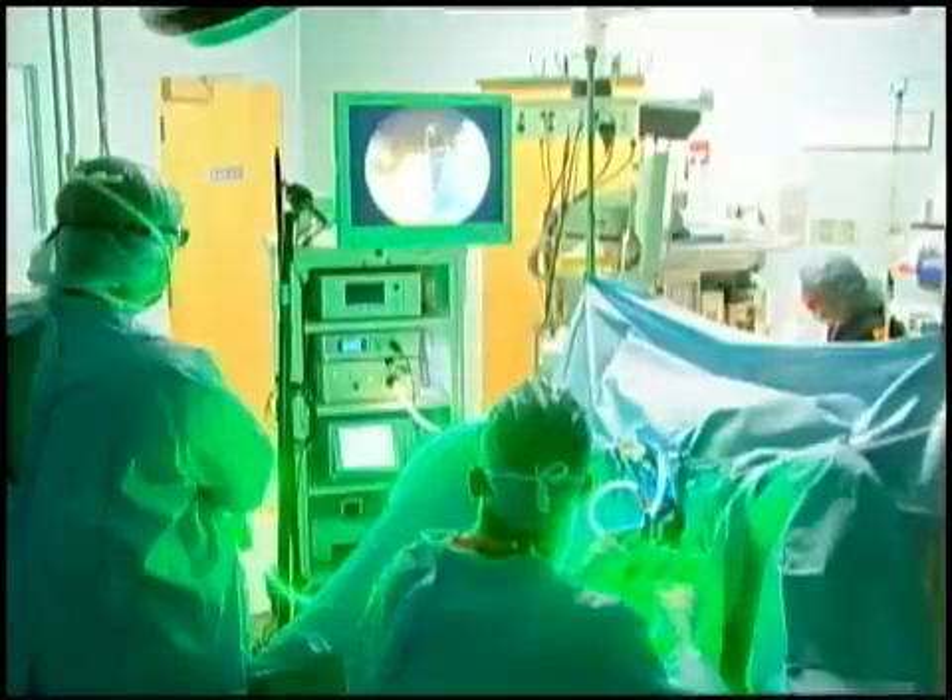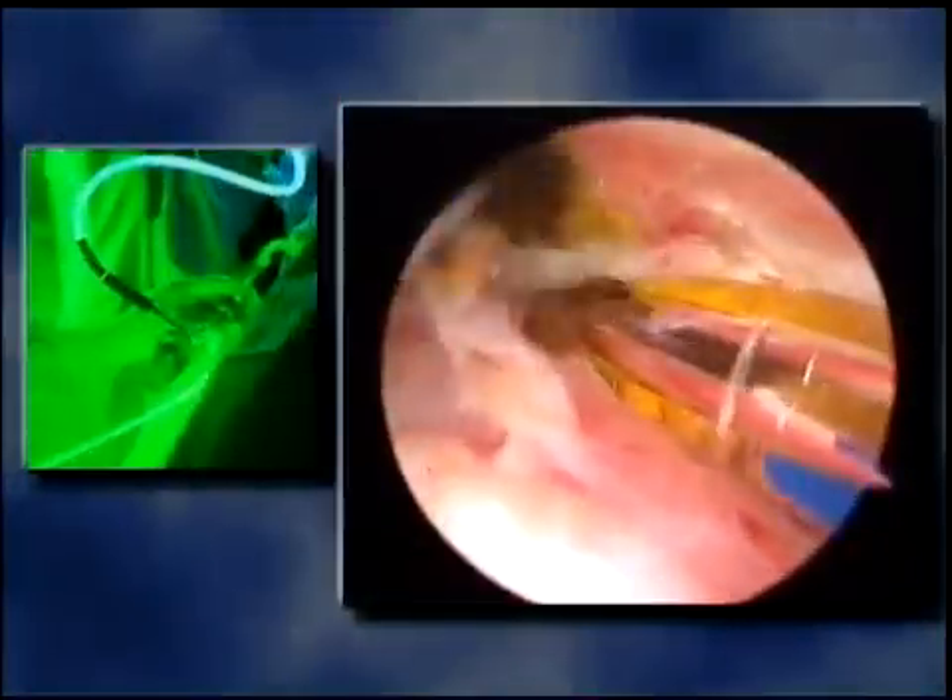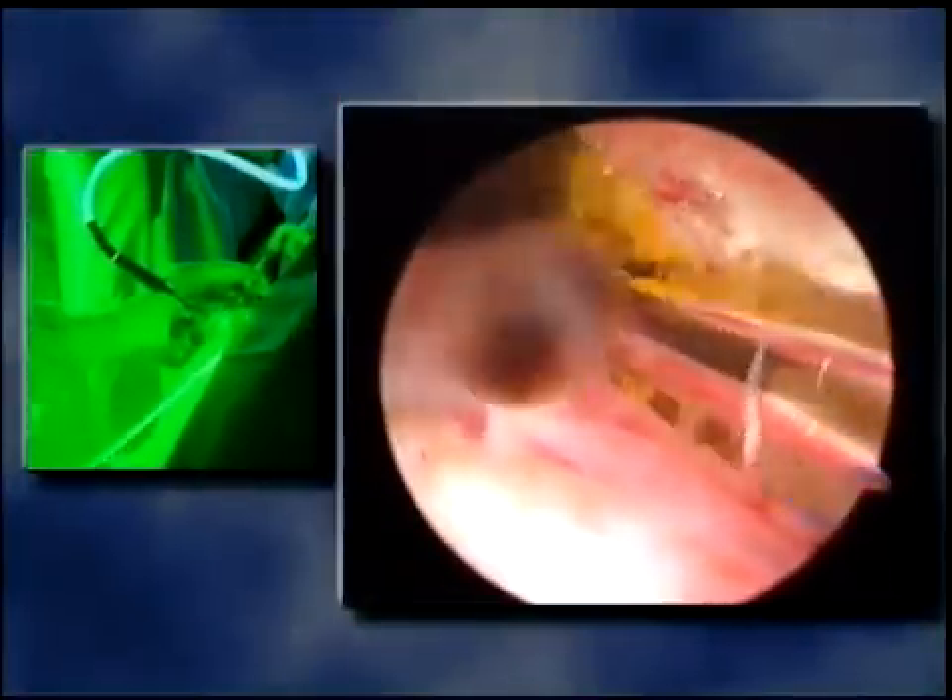This fascinating high-tech green laser is setting a new standard of medical care, a standard that's offering men freedom from a widespread health condition.